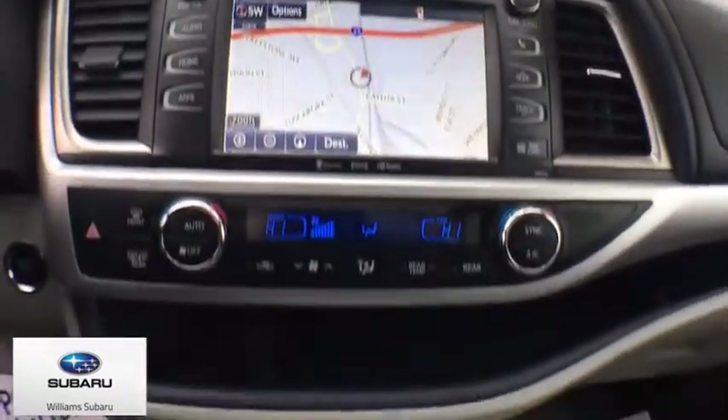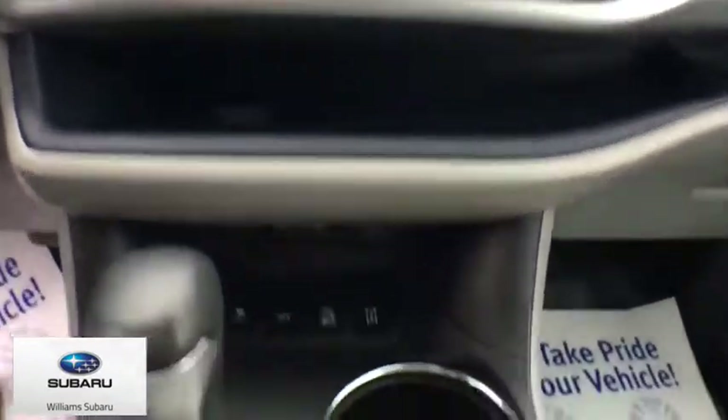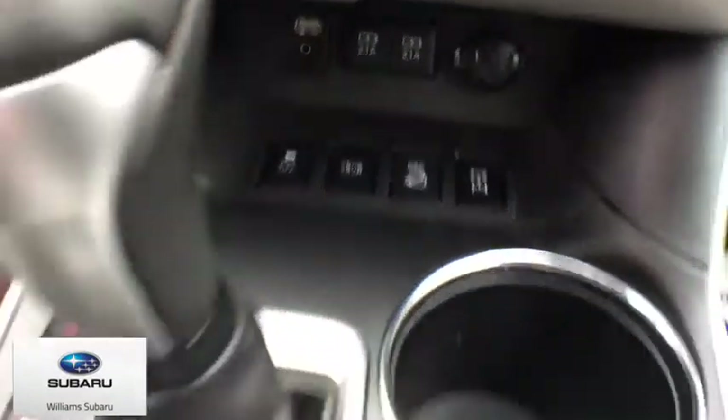Remote keyless entry, rear window wiper, driver vanity mirror, front reading lamps, tilt steering wheel, front bucket seats.